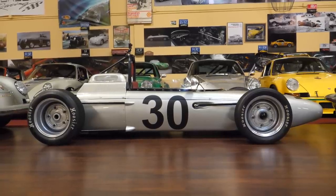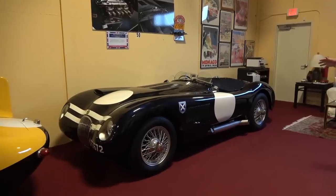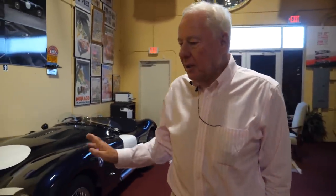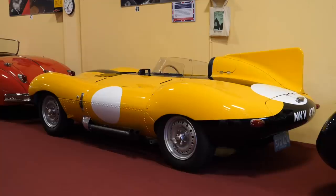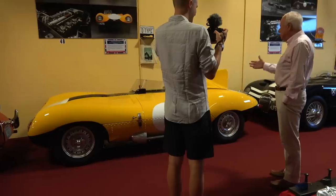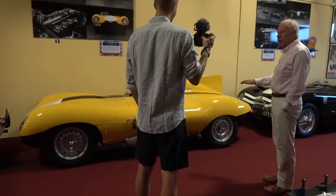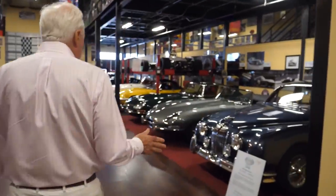This is a '53 C-type Jaguar. The D-type Jaguar that followed would do 185 mph down the Mulsanne Straight. The D-type was the first car designed in a wind tunnel — William Lyons had British aviation engineers design the most aerodynamically efficient body possible. The other unique thing about this car is that it's a monocoque — it doesn't have a frame. It was the first race car built monocoque without a body-on-frame construction.